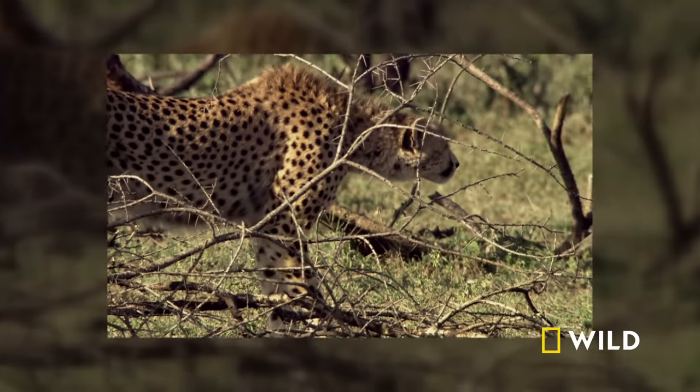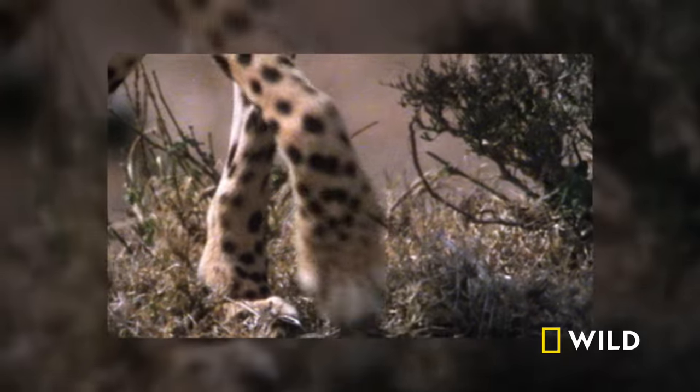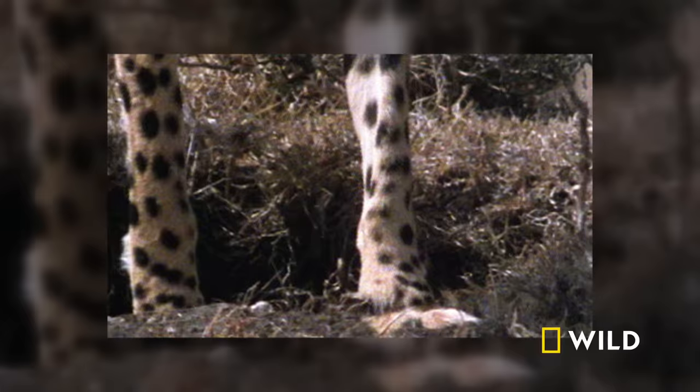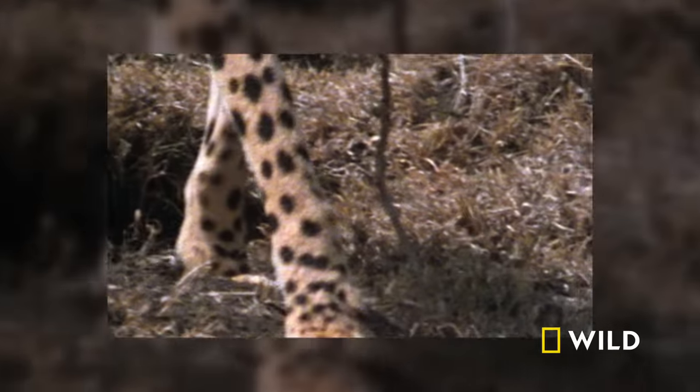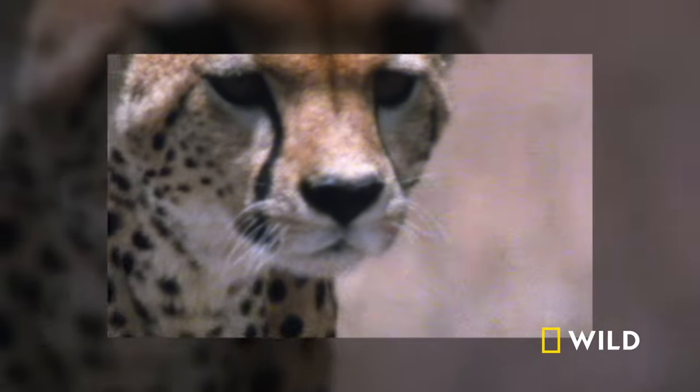One brother decides to ditch the other, hoping for better odds going it alone. Group hunts are powerful, but more can go wrong. First things first: get close, or get nothing at all.